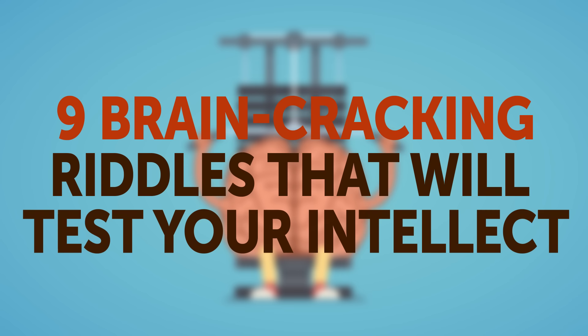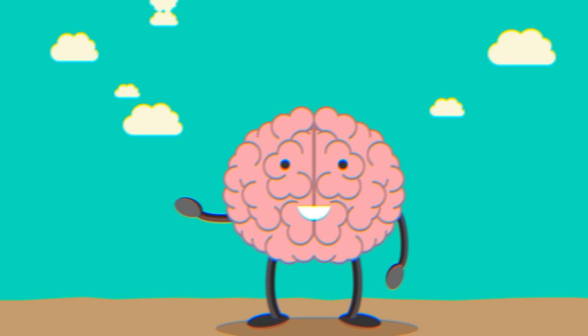9 Brain-Cracking Riddles That Will Test Your Intellect. Are you ready to stretch your brain quite a bit? Then hit thumbs up and let's go!